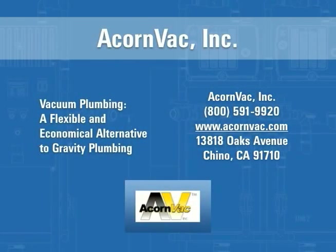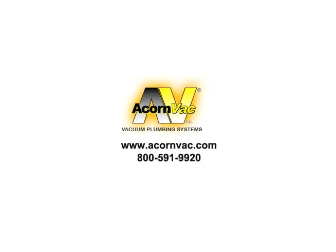With the multitude of benefits available with a vacuum plumbing system, doesn't it make sense to consider vacuum plumbing for the next construction or renovation project? Contact ACORN VAC today to find out if a vacuum plumbing system is the right option. For more information, visit the ACORN VAC website.